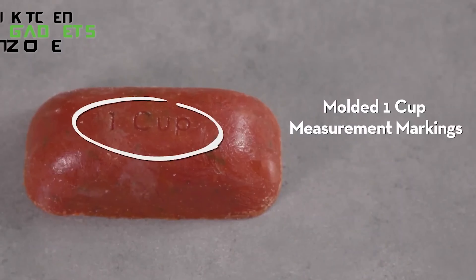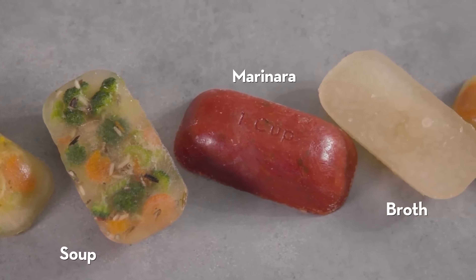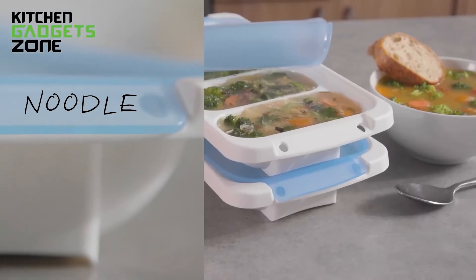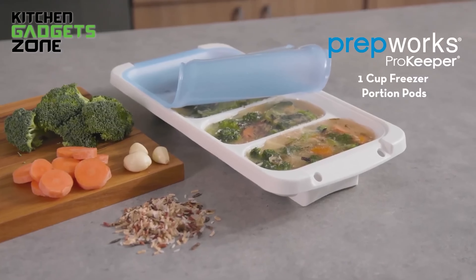Measurement indentations help you accurately portion out the contents, ensuring you only thaw what you need. This dishwasher-safe and BPA-free ProKeeper makes meal planning and portion control a breeze.